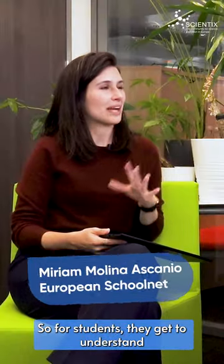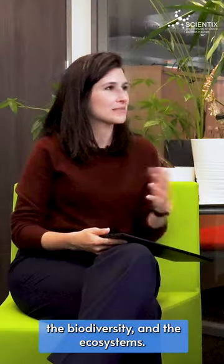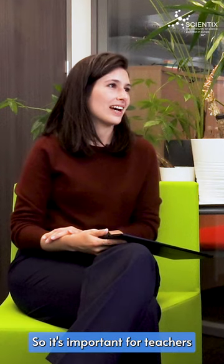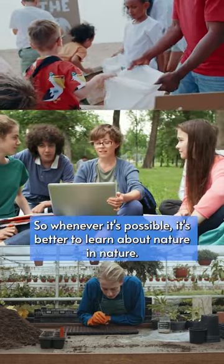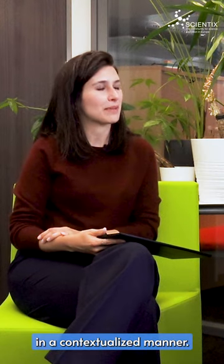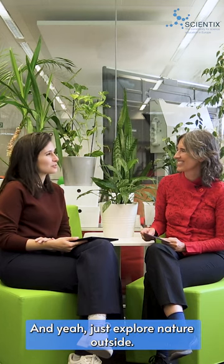So Miriam, what are the benefits of blue and green education for students? For students, they get to understand what nature is for its intrinsic value and they also get knowledge about the processes, the biodiversity, the ecosystems. But it's also more than that — they also get to care about the environment, what's around us. It's important for teachers to place nature in the heart of the students. Green and blue education consists of that knowledge, that caring for nature, but also feeling for it. Whenever it's possible, it's better to learn about nature in nature — bring your class outdoors so they can feel and experience it in a contextualized manner, connecting the classroom with the outdoors. Whenever possible, go beyond the walls of the school and just explore nature outside.